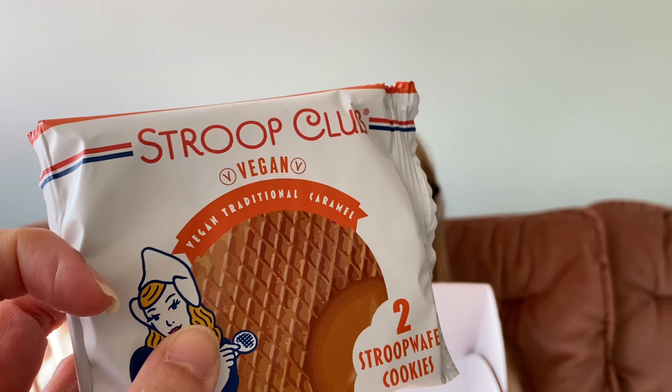Hoisin flavour sourdough snacking croutons — they sound really good! I'm looking forward to trying them. And this is one we've had before and really enjoy: the Stroop Club Vegan Stroop Wafer Cookies. They were so good, weren't they?